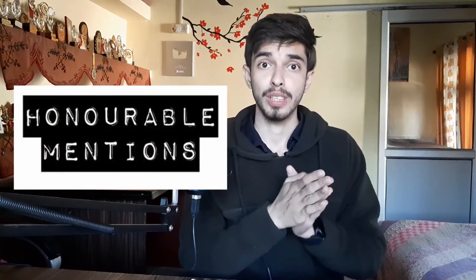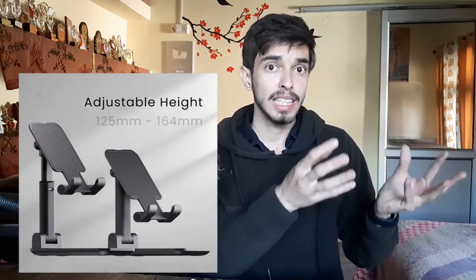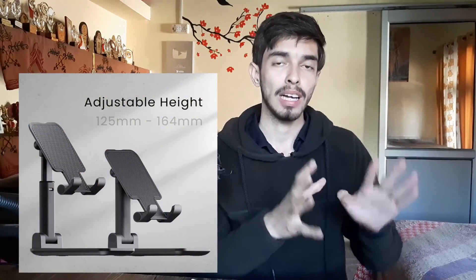Now here are some honorable mentions. First is a phone stand. The device I used to take online classes on was my phone, and having a good phone stand really helped me keep it at the right angle so that my neck doesn't stress much.